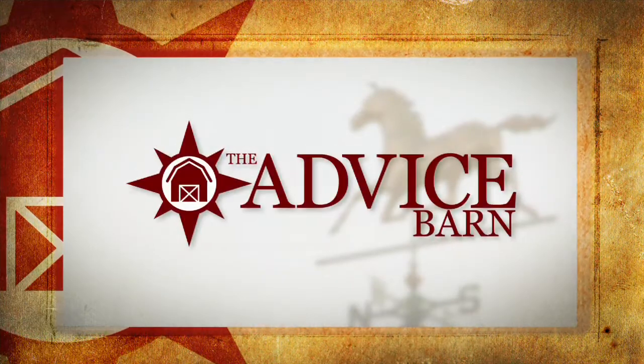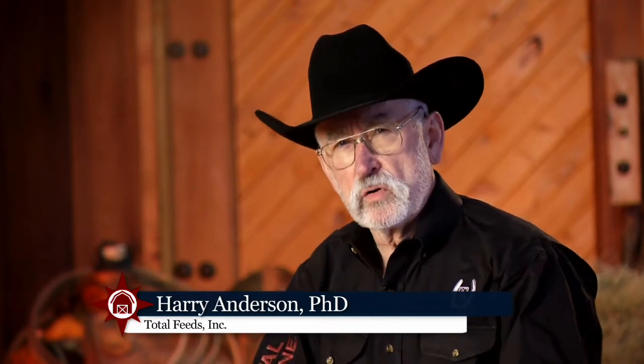Hi, this is Dr. Harry Anderson. Welcome to The Advice Barn. Today's topic is, how much hay should a horse be fed each day?